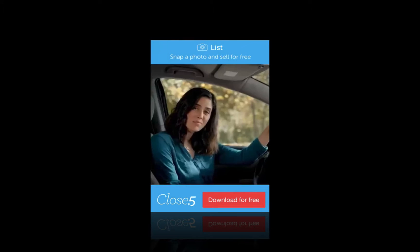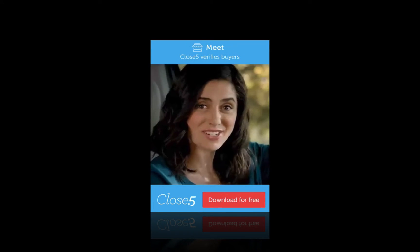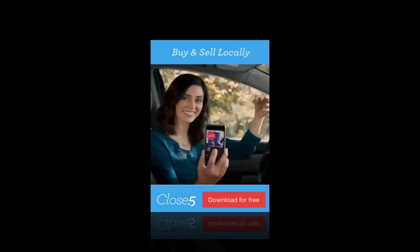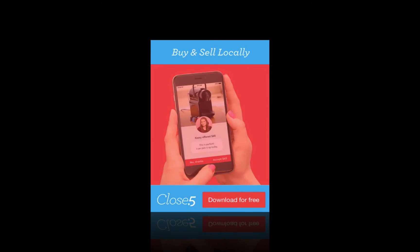Even when I'm waiting to pick up the kids, selling things on the Close Five app is as easy as taking a picture. I love this app. Whoever thought of this gets an A+. Close Five. Download now for free. Buy and sell for free.